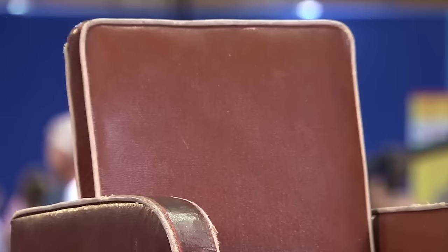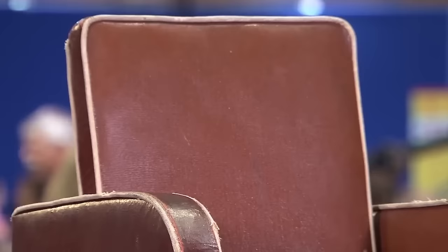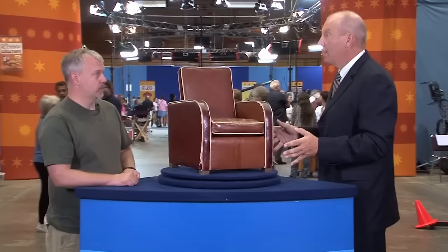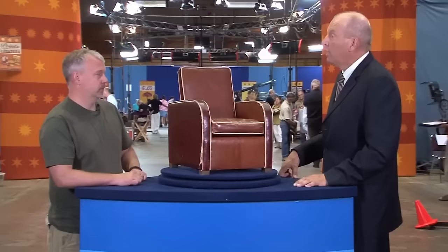It's a salesman's sample, meaning it's a small version of what would normally be a full-sized chair. The design, dating back to the mid-1930s, captures the essence of the machine age with its sleek curves and streamlined aesthetic, departing from the bulkier chairs of the past. The chair had a brief production span from 1930 to about 1940 when World War II began. At auction today, you're probably looking at $2,000 to $2,500.